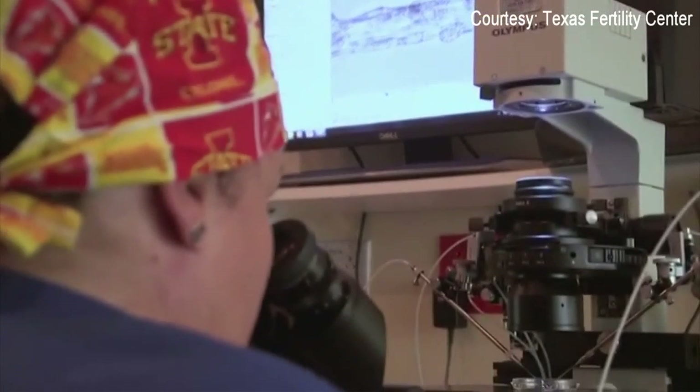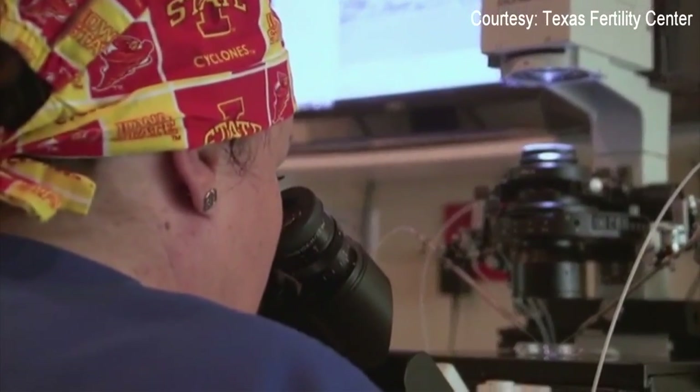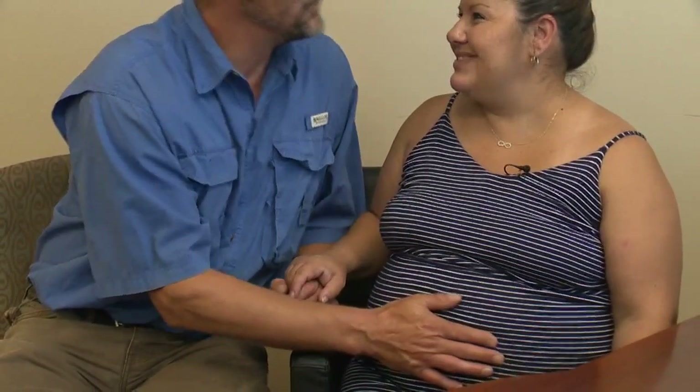More than 200 patients have already used the test at the Texas Fertility Center. For the Davenports, they were willing to spend several hundred dollars more for one more chance.